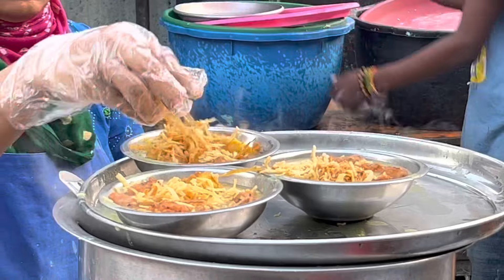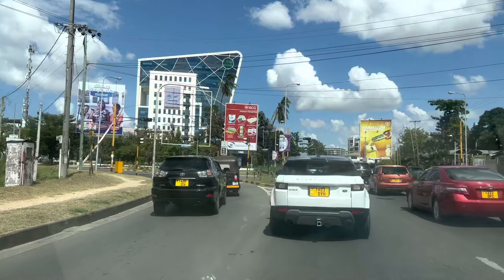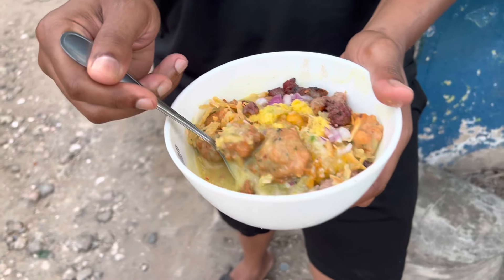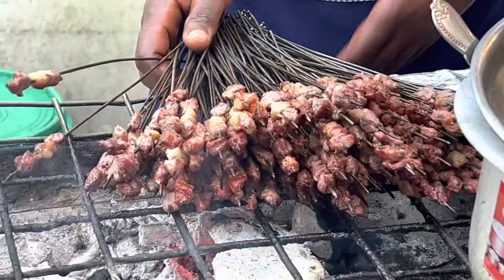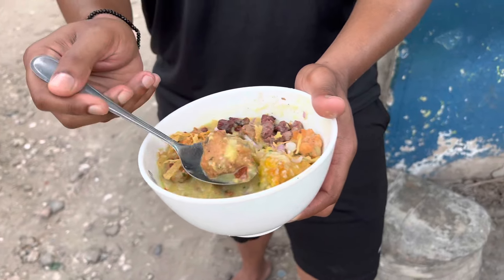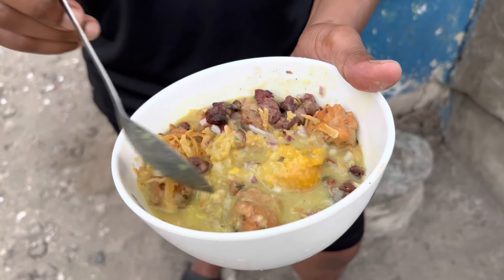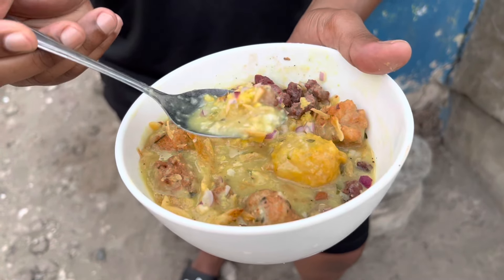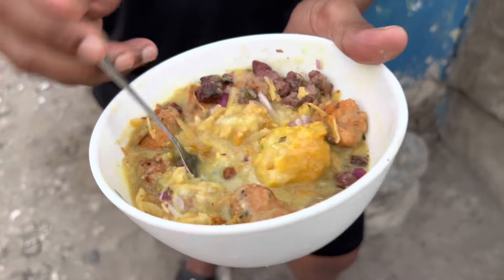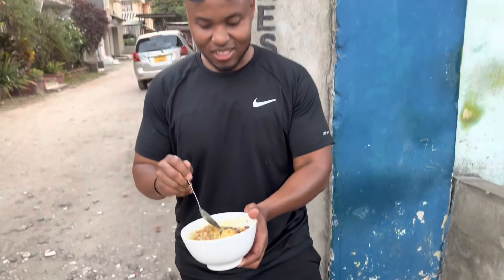This is called the international mix and we're here in Upanga. This whole meal costs around two dollars. We have beef mishikaki — those are beef kebabs — and some budji, made out of lentils or chickpeas, and this is kachori, made of flour and potatoes. There's also cassava, a little bit of chutney, coconut chutney, some onions, and a sauce made out of mango. This is a very famous meal here in Dar es Salaam, Tanzania.